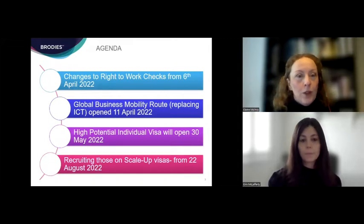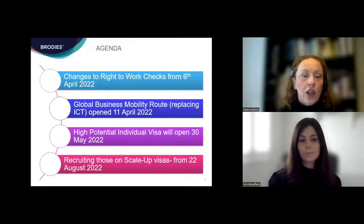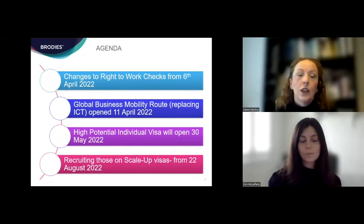We'll run through first of all digital right to work checks, which came in on the 6th of April 2022; the global business mobility route, which already opened on the 11th of April; the new high potential visa, which will come in on the 30th of May 2022; and finally, recruiting those on scale-up visas, which will be coming in on the 22nd of August this year.